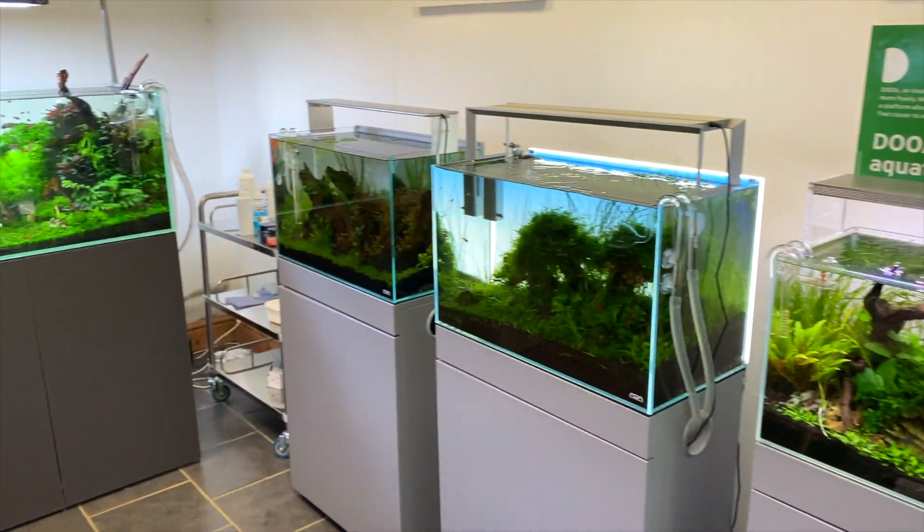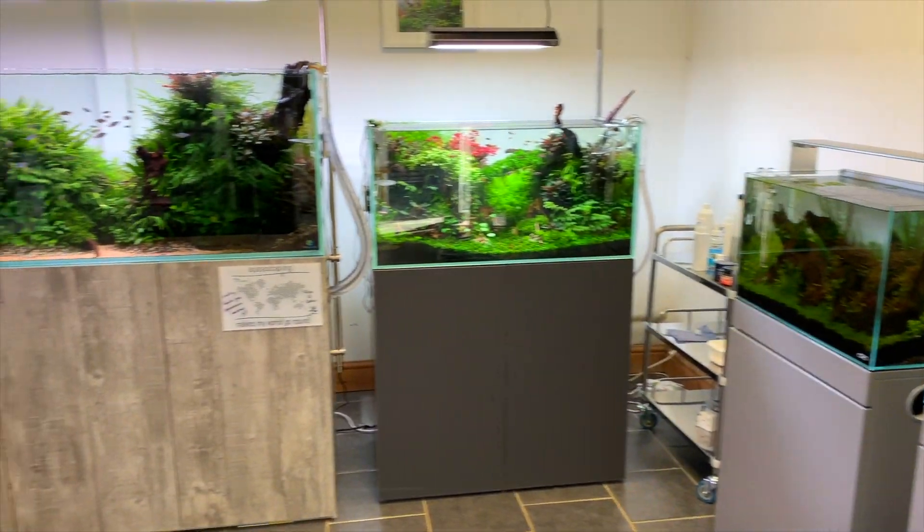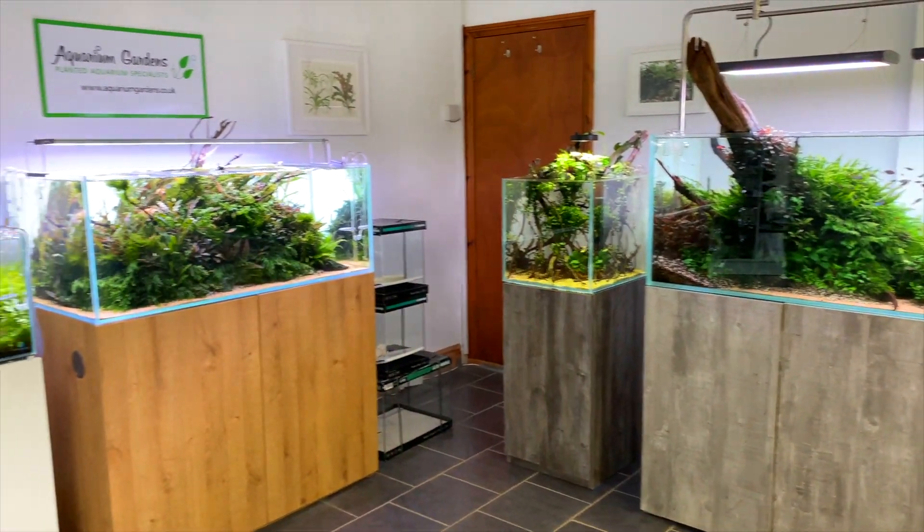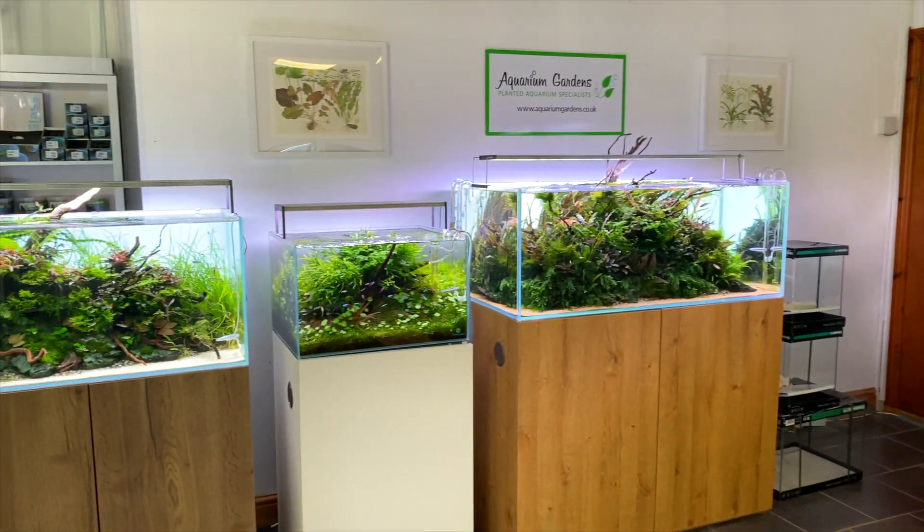Now we're going to be moving on to some of the amazing aquascapes set up at Aquarium Gardens. There are so many different styles of aquascapes set up here. This gallery of aquascapes will give you so much inspiration — we'll come back to these aquascapes a little bit later.